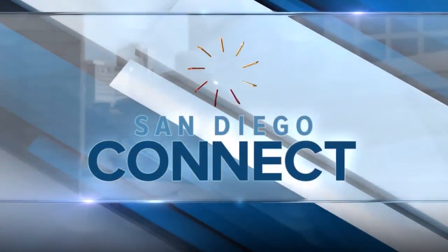And now, San Diego Connect. I'm Renee Cohn. The holidays are here, and thankfully, so is registered dietitian Liz Shaw to show us how holiday entertaining and last-minute gift-giving has never been easier or more budget-friendly.